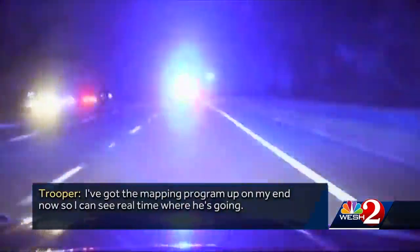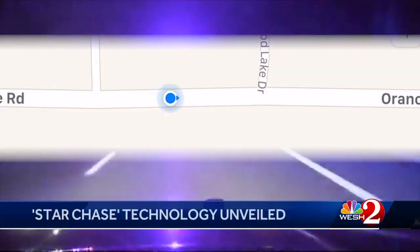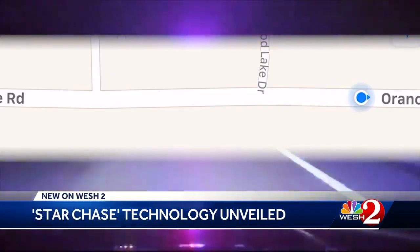Hey, I got the mapping program up on my end now, so I can see real time where he's going. The mapping is very similar to what you use to make sure you're going the right way — think of the moving blue dot as a suspect in this case.